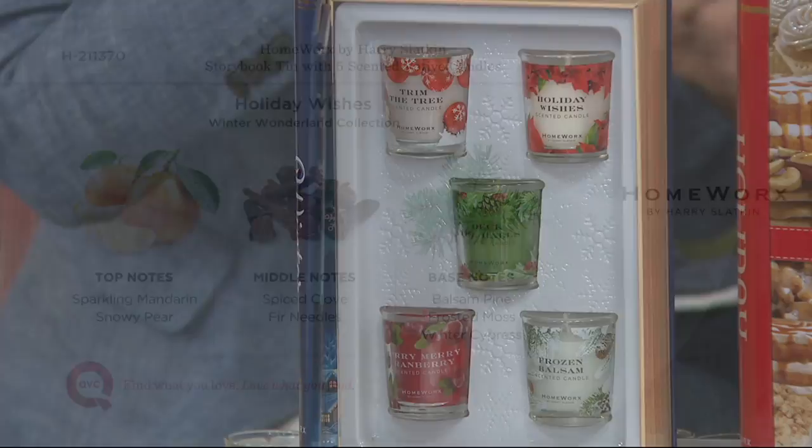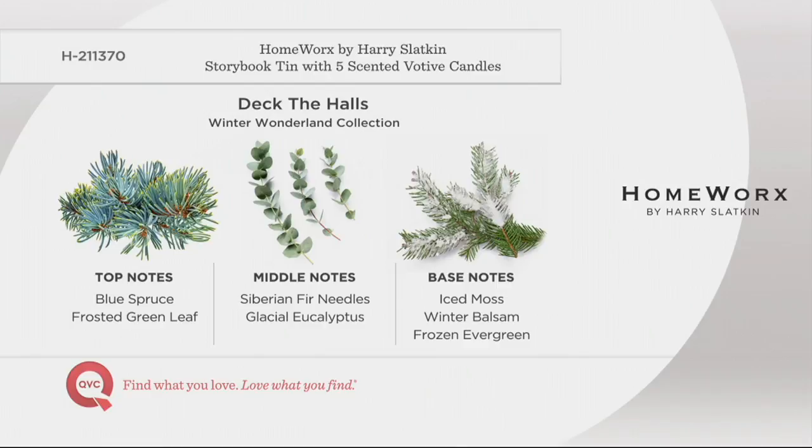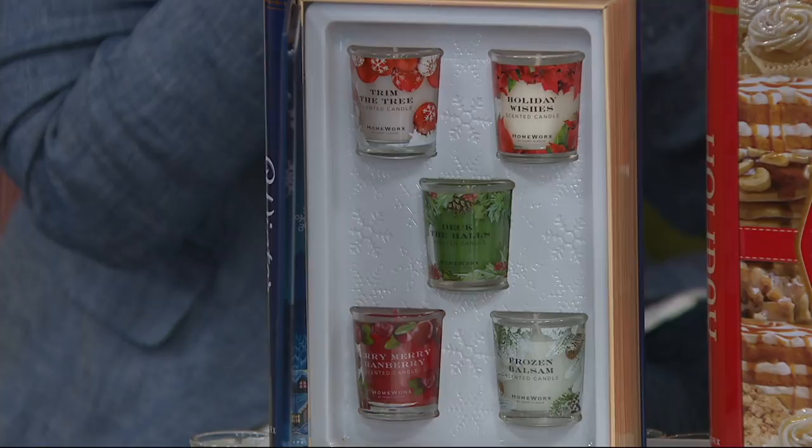Continuing on our journey — Deck the Halls. We all know the song, and this puts you in the mood. It brings the forest of trees into your home: blue spruce, frozen evergreen, glacial eucalyptus for that cold outside feeling, and iced moss. This is like Christmas tree shopping — your house is set. Moving on to the fourth candle: Merry Cranberry means Merry Merry Holidays. Tart cranberries, pink currant, clove, raspberry, sugar plum. This is like a festival of songs all in a candle — so luscious, so wonderfully decadent. It's a happy scent.